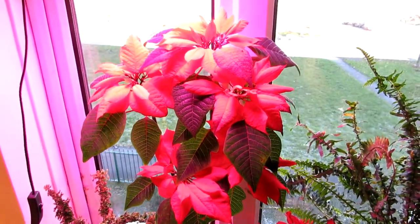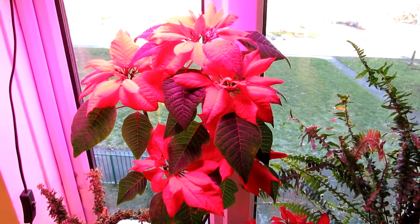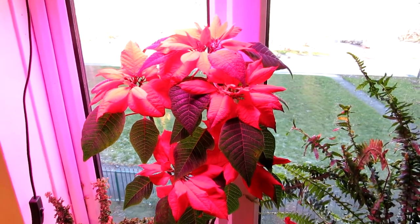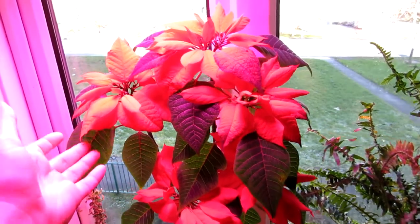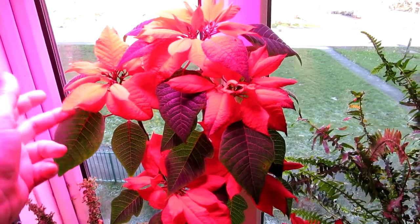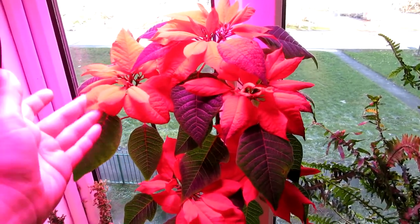This is a very common houseplant that you often see around Christmas and New Year time. This particular one we've had for three years and it usually starts to come into the flower bracts — which are these lovely colourful leaves here — from around late November. They are wrongly called flowers because a lot of people think the leaves are actually the flowers, but they're not — they're actually the bracts.